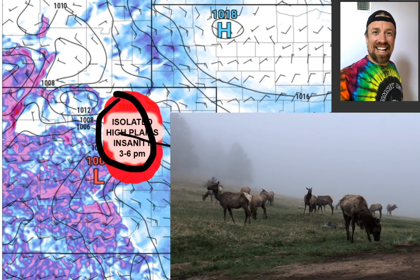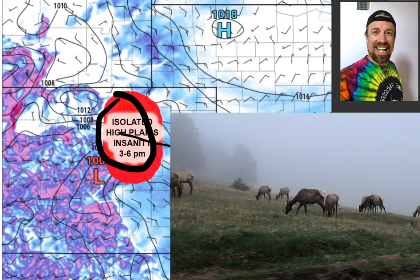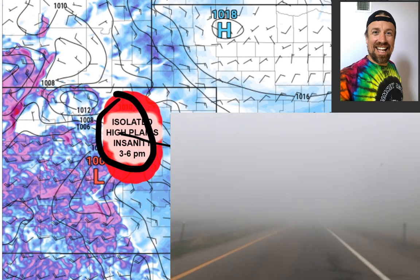Some of those dew points are even as high as 48 so far this morning — about 10 degrees higher than in yesterday's post-frontal environment. The target area is just to the north of Denver International Airport, probably near the Greeley area.